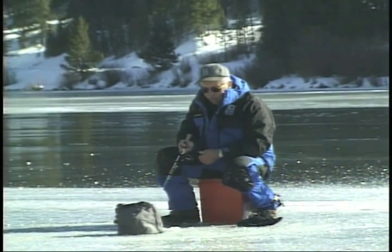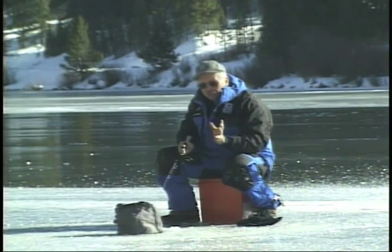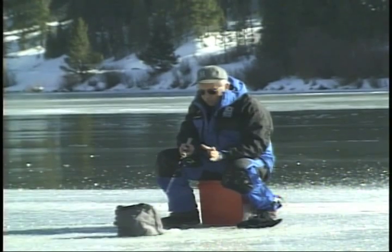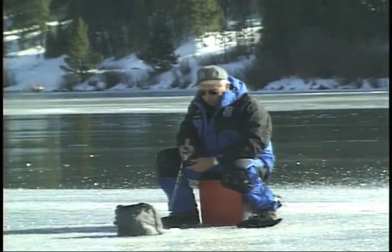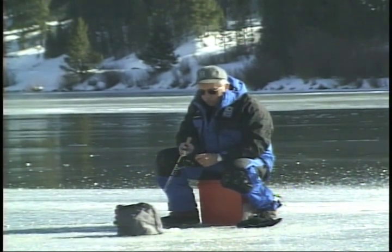Seeing fish down here, but I just can't get him to go yet. Had a couple little bites, haven't hooked any. Usually first ice the fish are very aggressive, so I expected it to be much easier than it's been so far, but we just might not be quite in the right location. We'll drill a few more holes, do a little looking, because I think once we find them — numbers of them — we're going to catch a bunch.